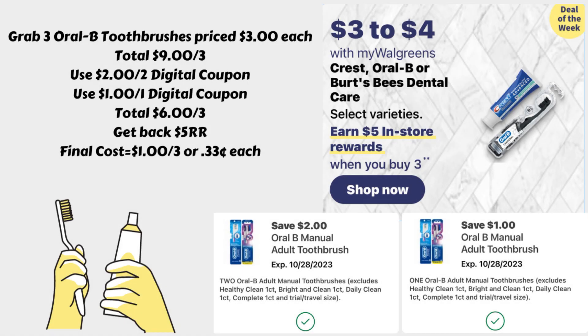Another way to do the same deal is to grab three of the Oral-B toothbrushes priced at $3.00 each — $9.00 total. We also have a $2 off two digital and a $1.00 off one digital for the Oral-B toothbrushes. Use both coupons together since we're buying three. That brings our total down to $6.00 for three. We get back that $5.00 register reward, and again the final cost is $1.00 for all three toothbrushes — $0.33 each.